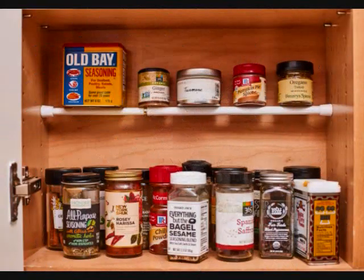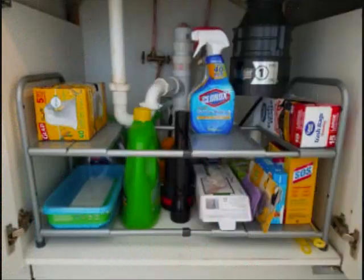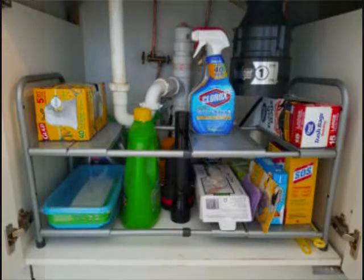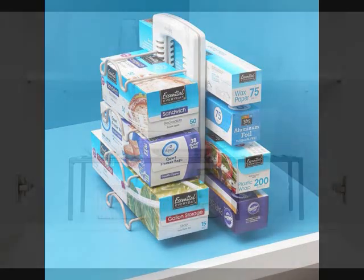25 Holy Grail Organization Products to Make Your Life So Much Easier. 1. An Expandable Under-Sink Kit that'll fit around awkward pipes in the kitchen or bathroom. 2. An Adjustable Wrap Stand to gather your food-saving heroes into a super helpful assembly, so you can easily tell the difference between the wax paper and parchment paper.